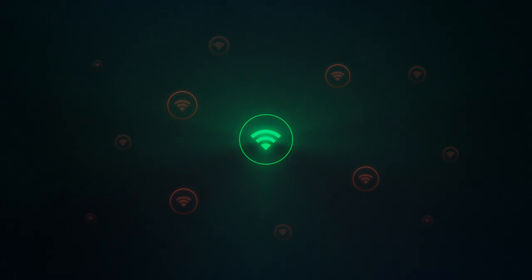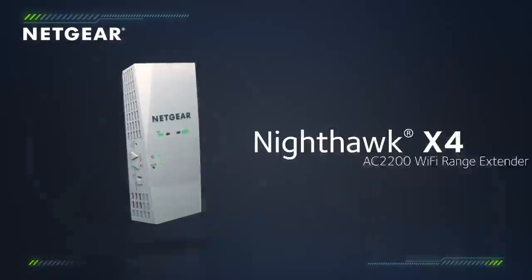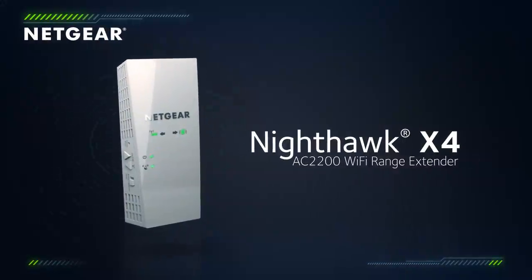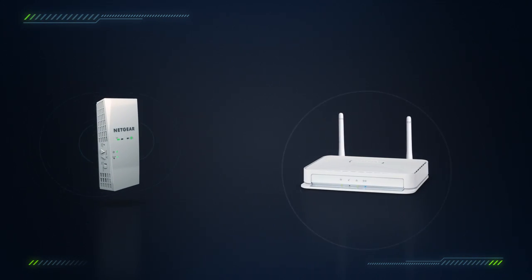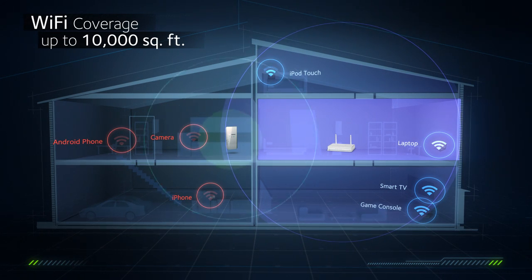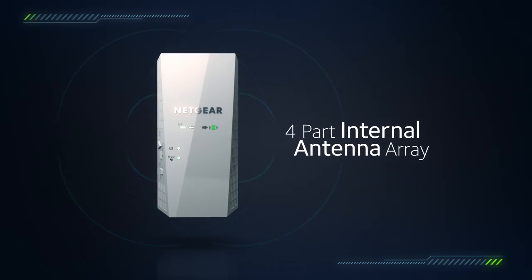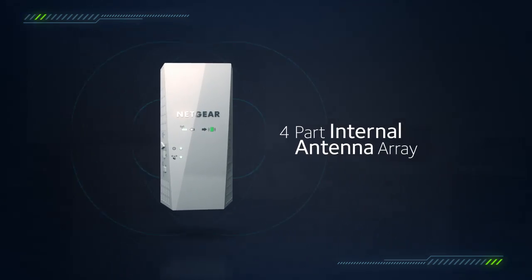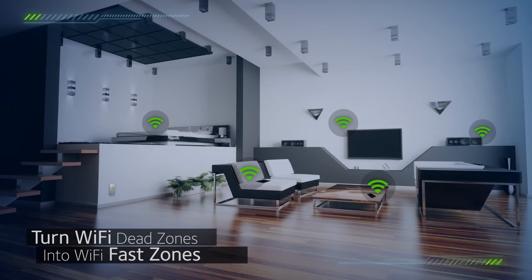Push the boundaries of Wi-Fi speed and range with the all-new Netgear Nighthawk X4 AC2200 Wi-Fi Range Extender. Working with your existing router, the Nighthawk X4 Wi-Fi Range Extender extends your Wi-Fi coverage by up to 10,000 square feet using an advanced four-part internal antenna array to turn Wi-Fi dead zones into Wi-Fi fast zones.